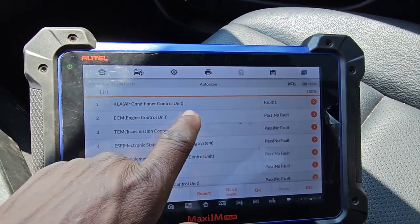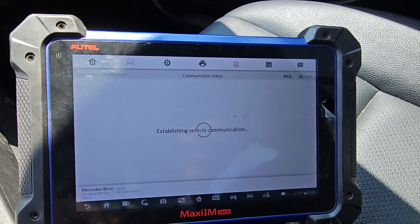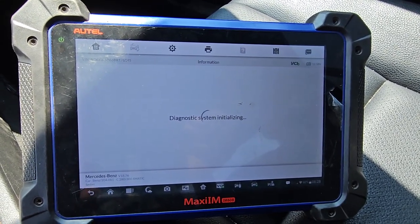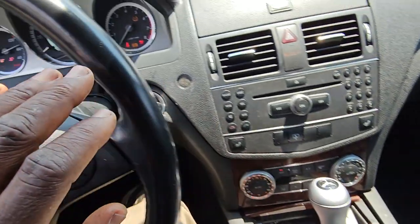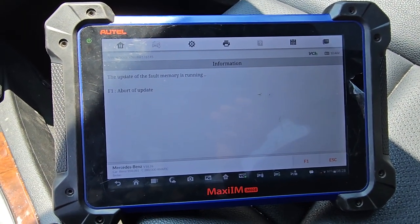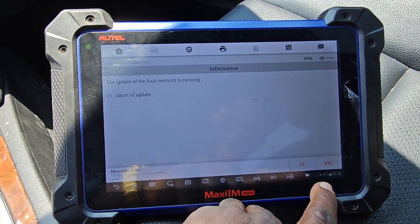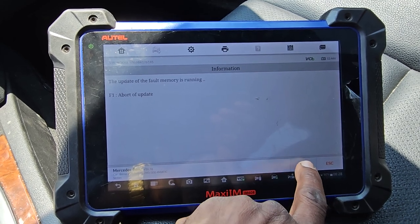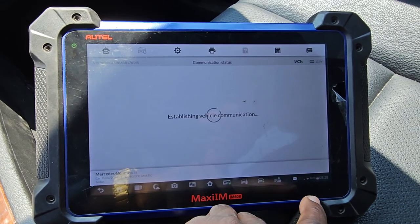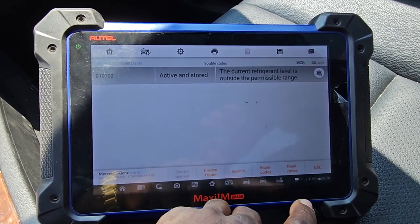Before the engine computer I have a code. Air condition, I have one code. Trouble code — air condition. Hear that? It's a test for air condition.